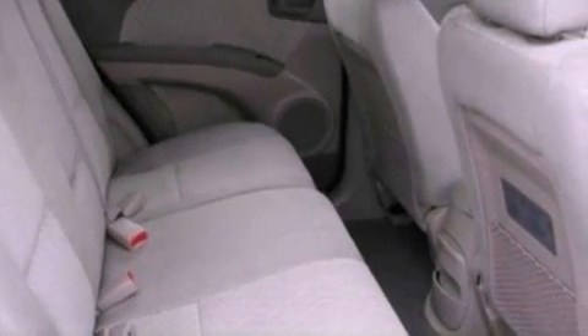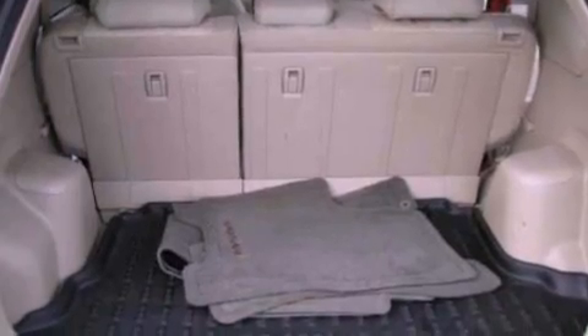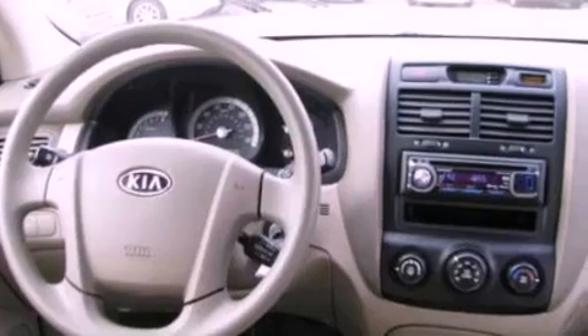The following features are also included: air conditioning, a split folding rear seat, cruise control, a six-speaker audio system, four-wheel independent suspension, an engine immobilizer theft deterrent system, and 12-volt power outlets.